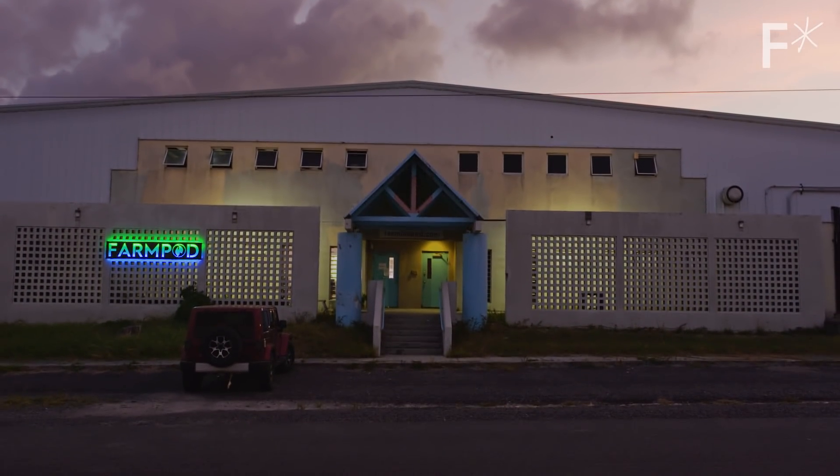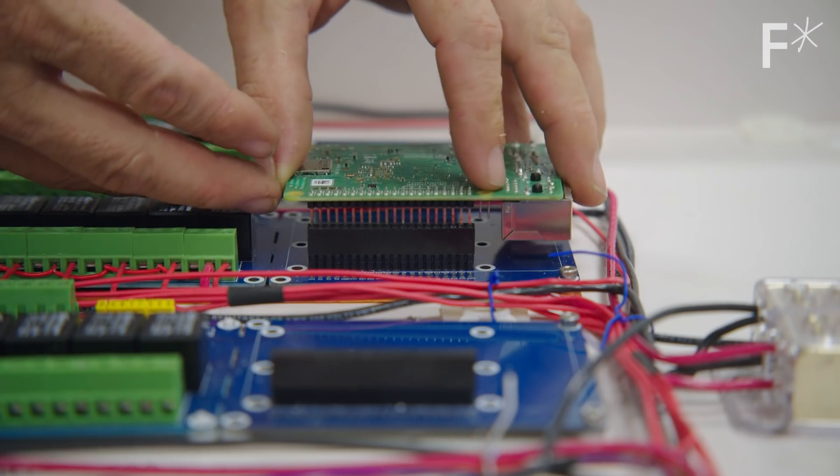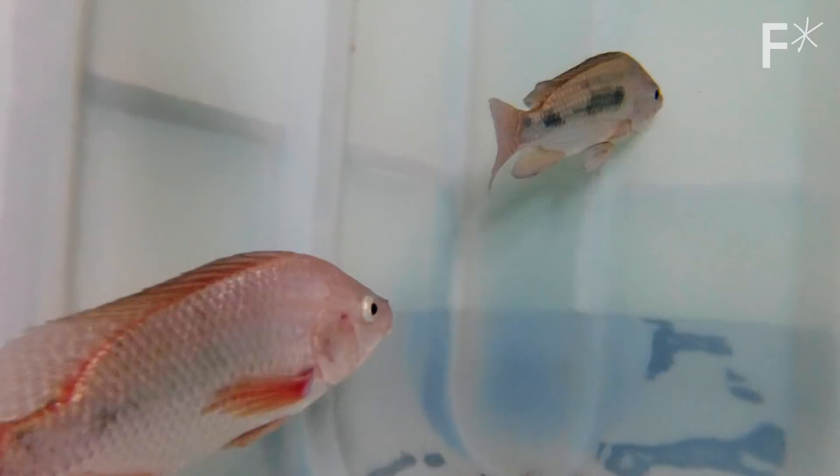FarmPod is a company that aims to increase food availability by combining vertical farming and automation with the help from an interesting source — fish.